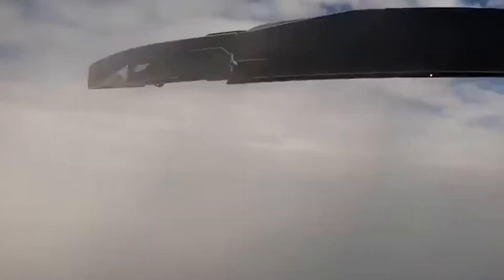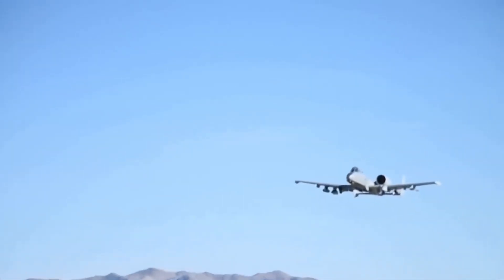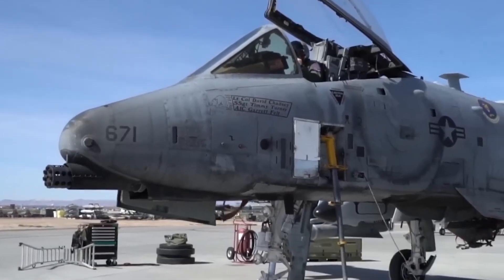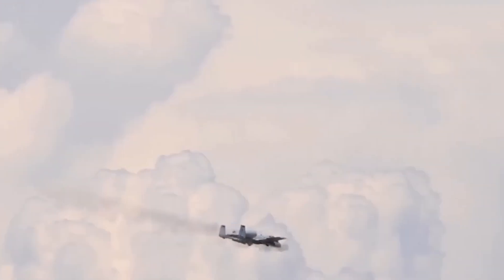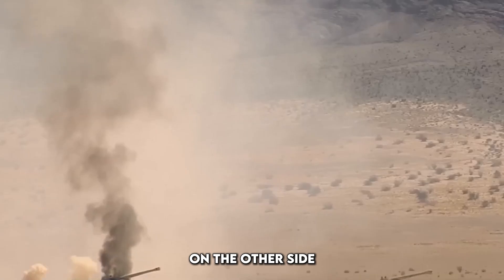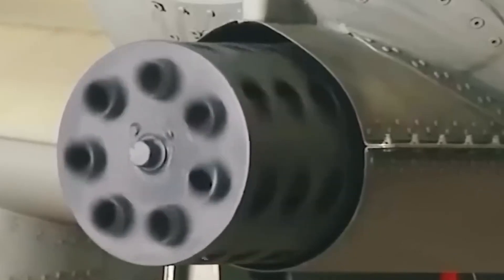Global response and strategic implications — the world is watching and reacting. U.S. allies who once assumed the A-10's days were numbered are now breathing a sigh of relief. They've seen what this beast can do in real-world combat, and they're taking notes. On the other side, rivals like Russia and China are getting nervous. They understand the brutal advantage a fully upgraded A-10 brings in any future conflict, especially where close air support could tip the balance.